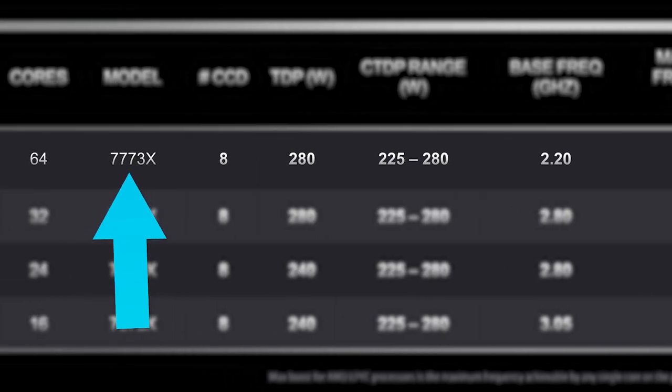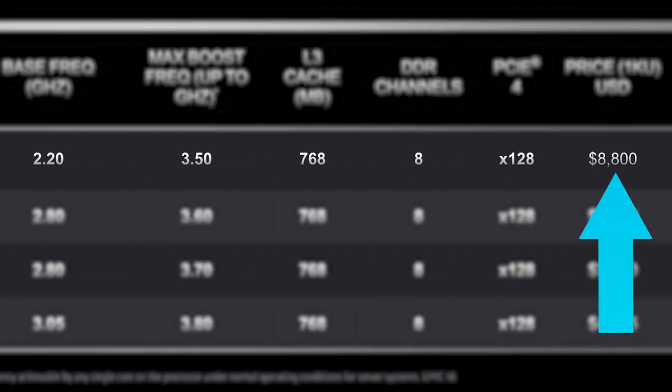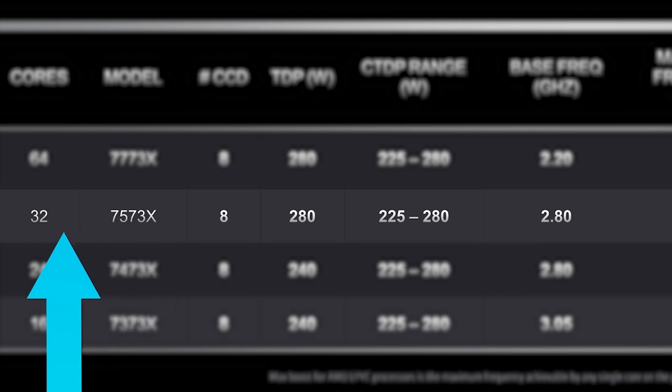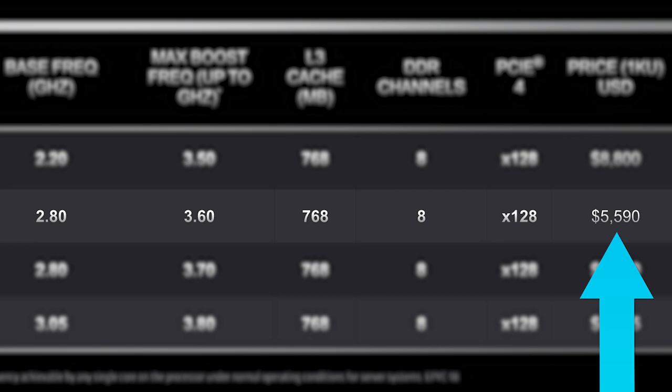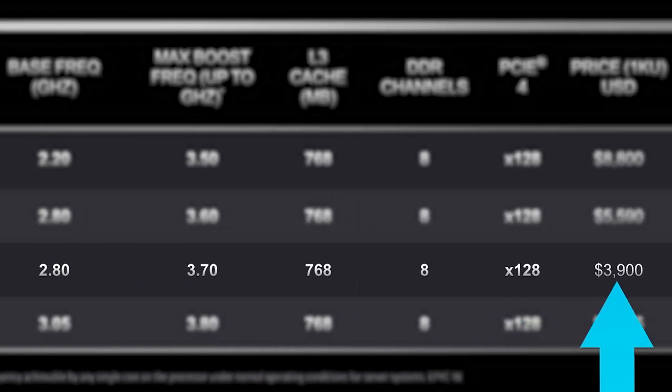Starting things off, we have the 7773X, which is a 64-core, 128-thread CPU that comes in at $8,800. Next is the 7573X, which is a 32-core, 64-thread part priced at $5,590. Next, we have the 24-core, 48-thread 7473X, and it'll cost you $3,900.